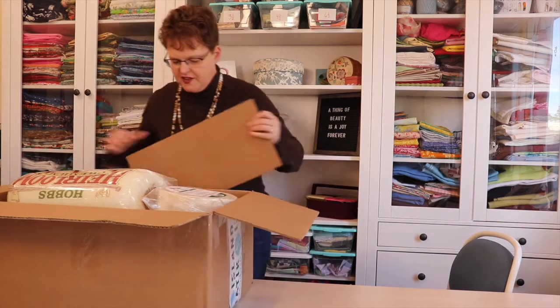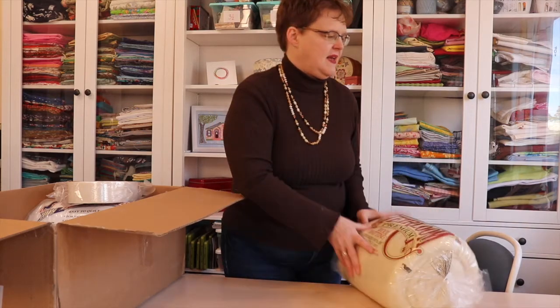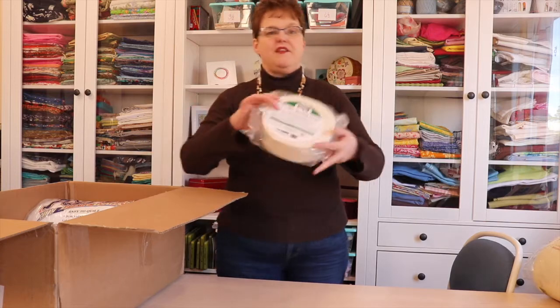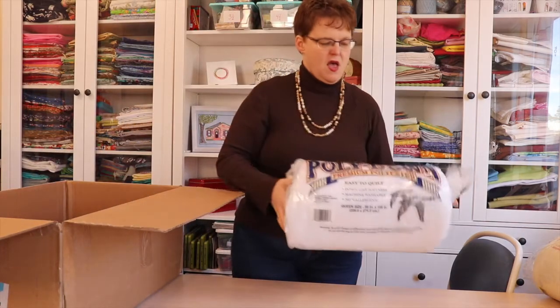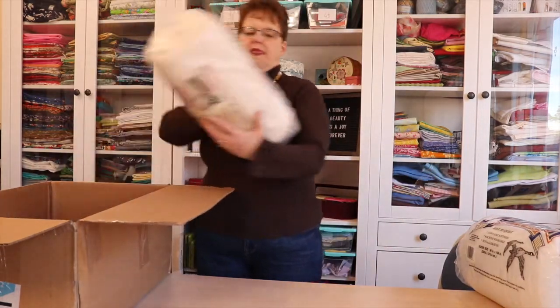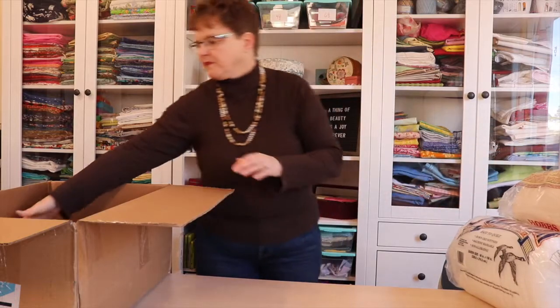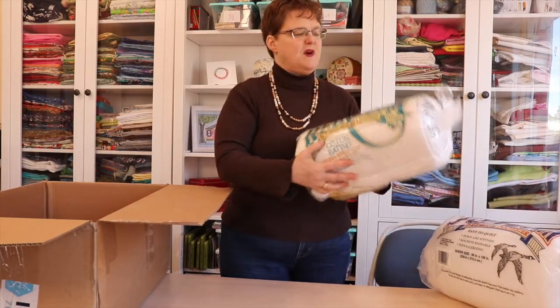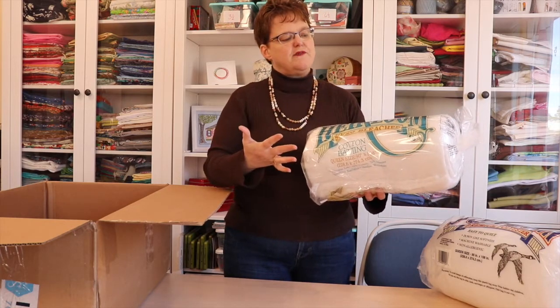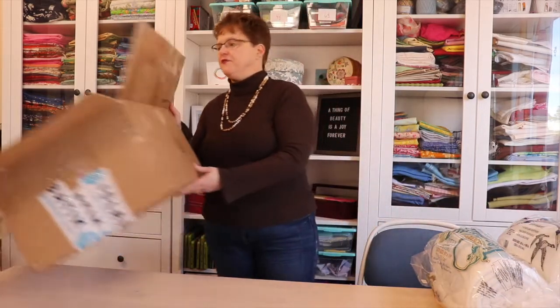Oh wow! This package looks like it's just a whole lot of batting from a brand that I really enjoy. I have some wool batting, fusible batting strips — this will be exciting to use — some poly down, which is really soft, cotton batting, and 8020, which is my favorite that I use on the majority of my projects. But I'm excited to try some of the other types as well. So that's this first big box.